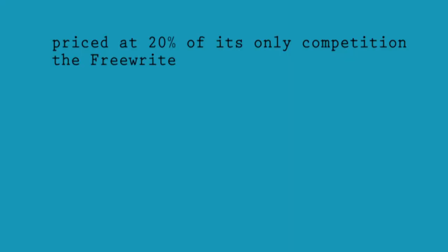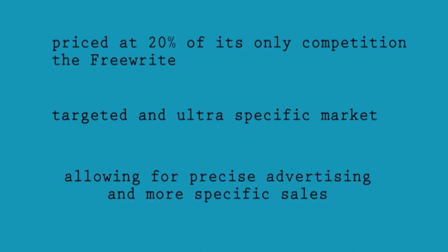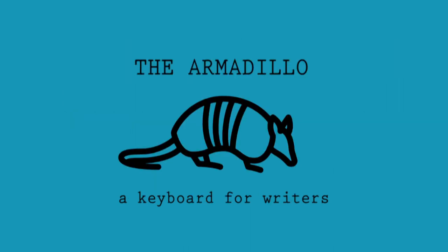The Armadillo is a low-cost, purpose-built tool for a specific market, with a clear direction for marketing and advertisement in specific writing-related areas, such as Goodreads, Reddit, bookstores, writing websites, specific novelists, and technologists. The Armadillo — a keyboard for writers.